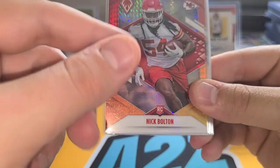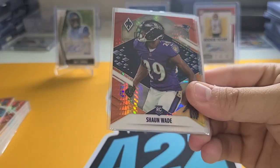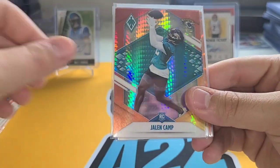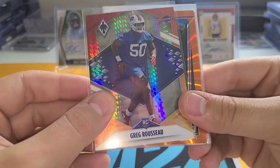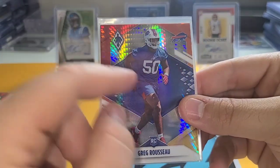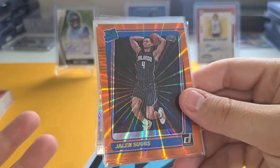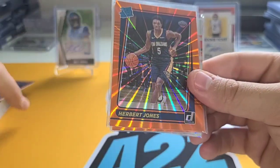Christian Barmore is probably the best one so far. Chuba Hubbard also a good one, Nick Bolton — getting some of the better names. Anthony Schwartz, Amon-Ra St. Brown — that was a good one. Sean Wade, well-drafted by the Ravens and now a Patriot, so we'll see how that plays out. Jalen Camp — he's the bane of my existence, I find him in everything. Marquez Stevenson. Greg Rousseau — I can never pronounce his name. Jalen Suggs — had to pick this one up, a nice orange parallel for a couple of dollars.